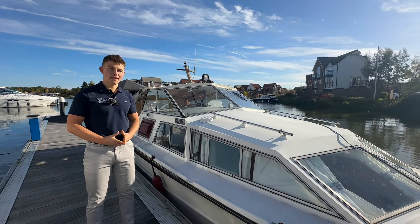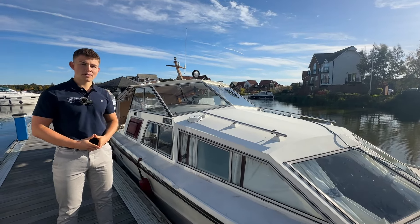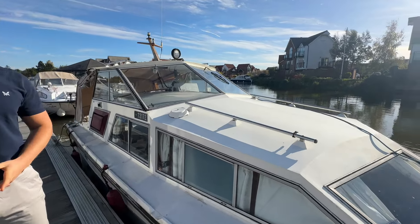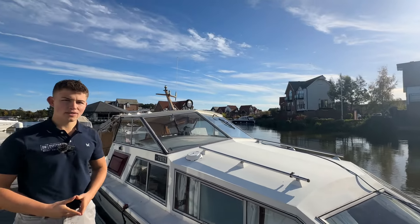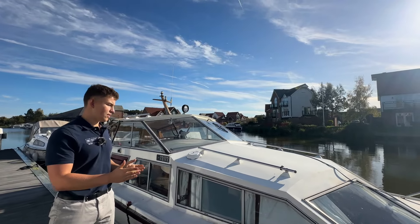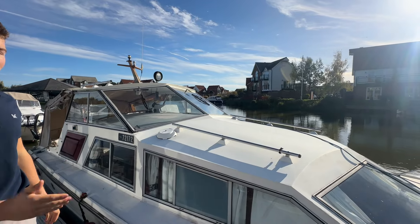This boat is available to view here at our Lincoln office seven days a week. If you'd like to come and view this boat or you'd like any more details, please give us a call on 01522 567 404. This boat is the perfect opportunity to get you on the water, and maybe if it's your first boat, come and have a look.